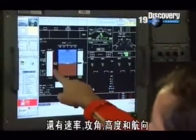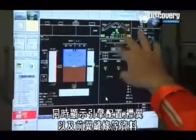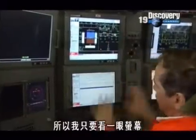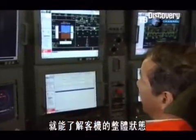Bank angle, it shows us the speed, the angle of attack, the altitude, the heading. Then it gives us some information about the engines, the configuration, flaps and slats, the fuel quantities, the autopilot engagement modes. So just by having a glance at that screen, we have a very good overall picture of the airplane.